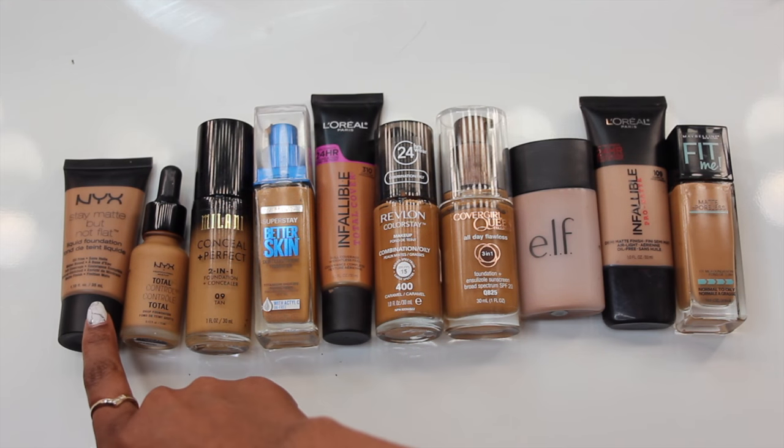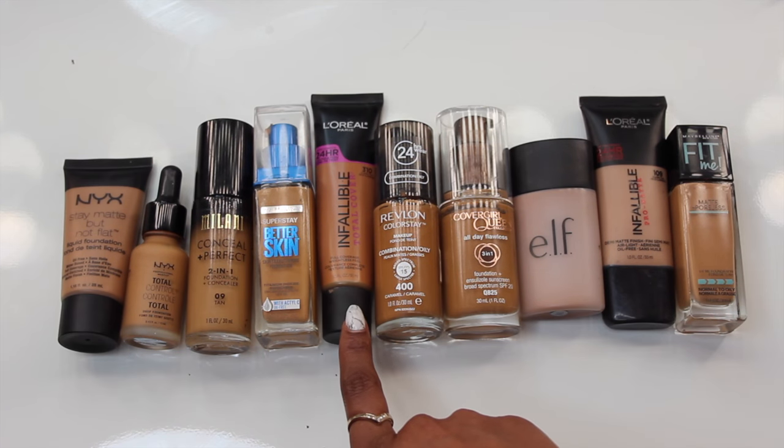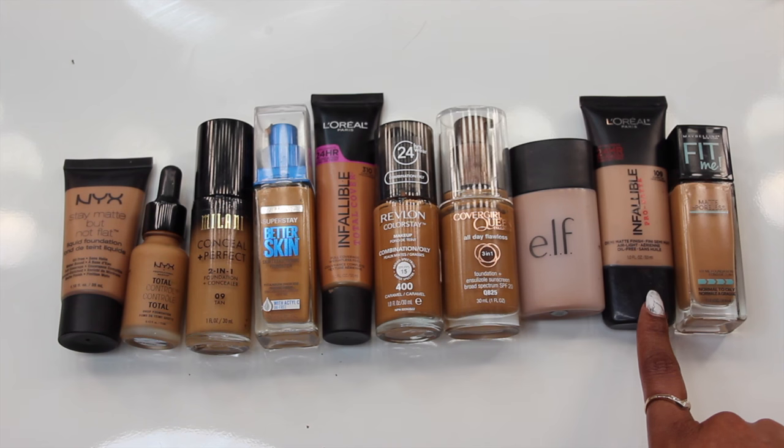I'm going to tell you which one's the cheapest, which gives you the best coverage, which has the most colors — everything you need to know. I have reviewed a total of 13 drugstore foundations on my channel. If you missed those, check my makeup playlist. My top 10 drugstore foundations are: the NYX Stay Matte But Not Flat, the NYX Total Control Drops, the Milani Conceal Plus Perfect two-in-one foundation, Maybelline Super Stay Better Skin, the Infallible Total Cover, Revlon Color Stay, the Covergirl Queen Collection All Day Flawless three-in-one foundation, ELF's Acne Fighting Foundation, the L'Oreal Infallible Pro Matte, and the Maybelline Fit Me Matte + Poreless.